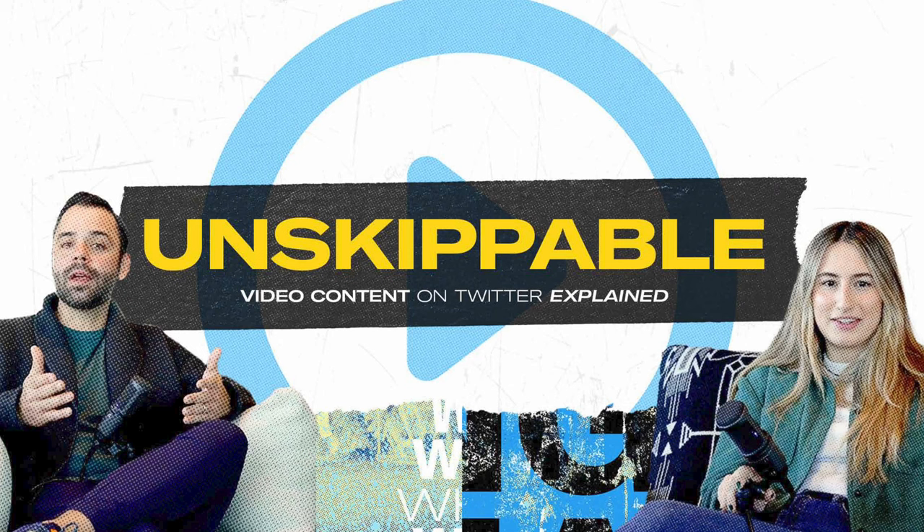In March, Twitter launched an eight-part educational video marketing series called Unskippable, which provides practical guidance on the essential components of eye-catching video clips that stand out in the Twitter feed. It would be amazing if Twitter continues to provide more of these tips to help users better understand the algorithm.